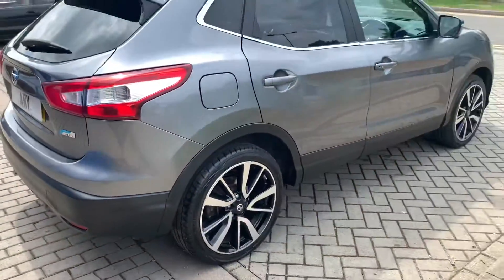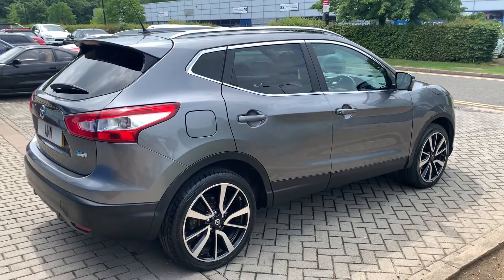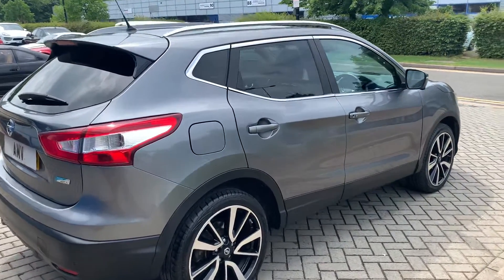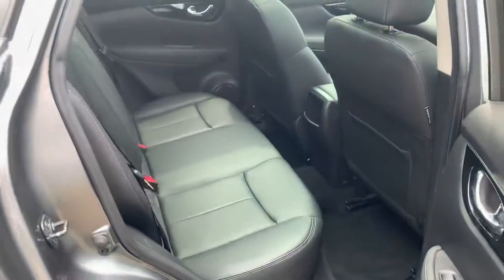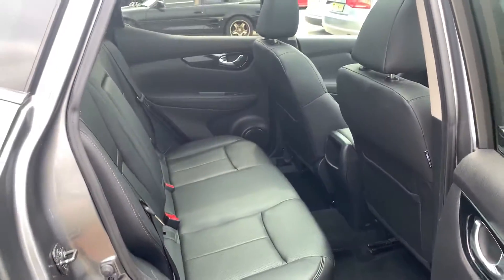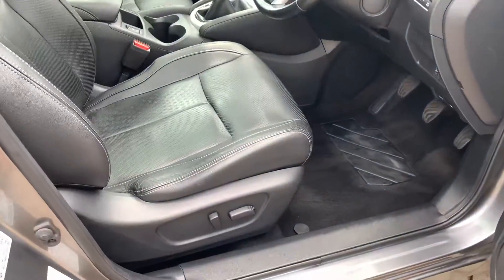It's a diesel turbo, so very good on fuel economy and very cheap to run. In fact, I think the tax is zero cost. I do have two keys.